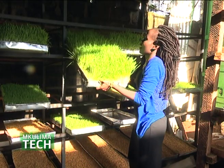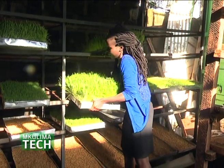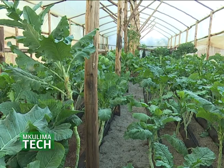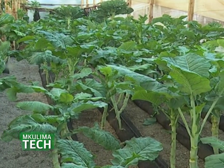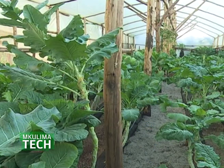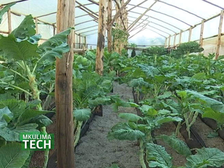The fourth system is a greenhouse, which Emily is most passionate about. This is a large hydroponics greenhouse — 8 by 30 meters, around 240 square meters. Currently they are growing kales, but it's best suited for tomatoes, capsicum, or even strawberries.